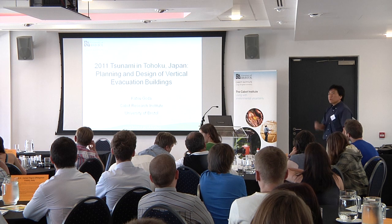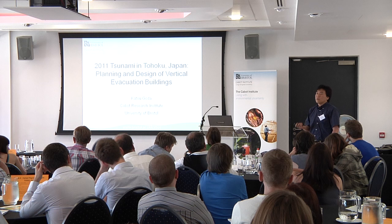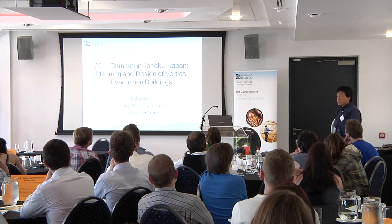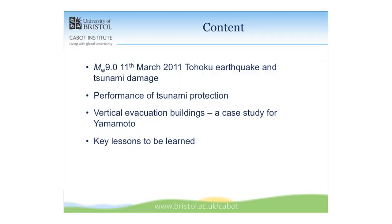My intention is just to give you a quick 20-minute tour of Tohoku with lots of pictures. The contents I'd like to cover include some facts about the magnitude 9.0 March 11th Tohoku earthquake, and especially the tsunami damage. I'm an earthquake engineer and seismologist, not a tsunami specialist, so my background knowledge is relatively limited on tsunami.